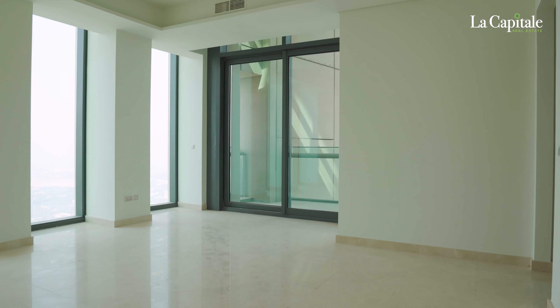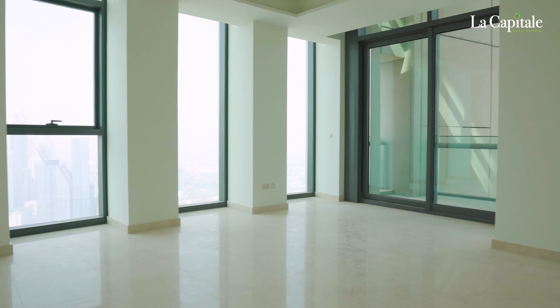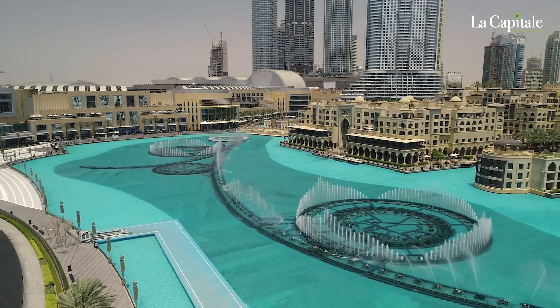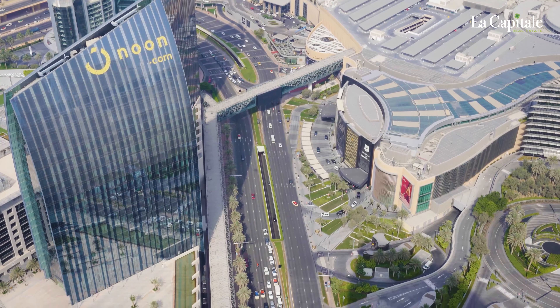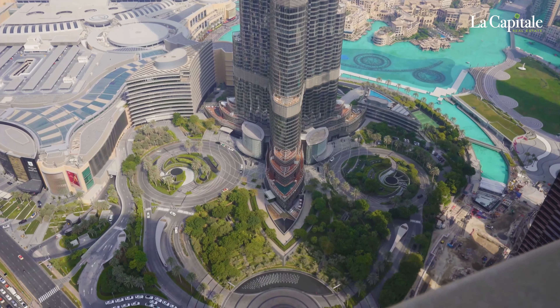Welcome to this incredible triplex penthouse — a luxurious, high-end unit oozing with class. This one-of-a-kind penthouse is located at the top floors of Burj Vista and features five ensuite bedrooms with balconies, a maid's room, a guest room, a massive terrace that can accommodate up to 100 people, and a huge master bedroom with walk-in wardrobes.